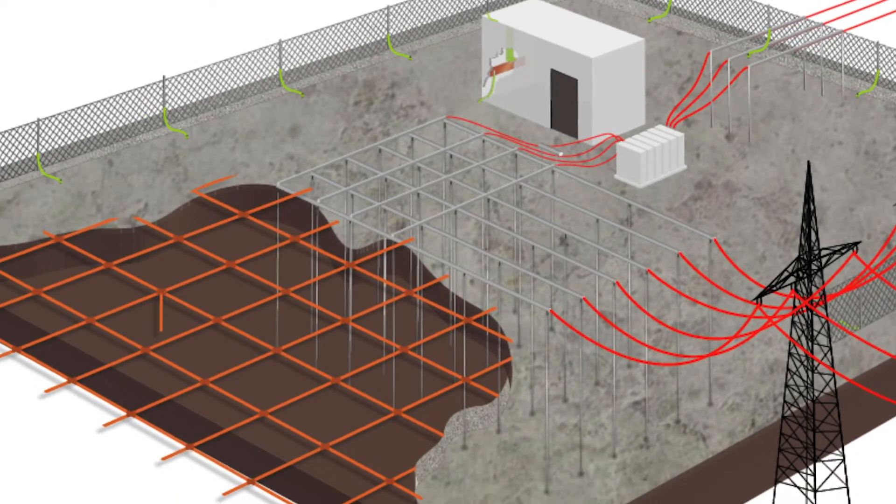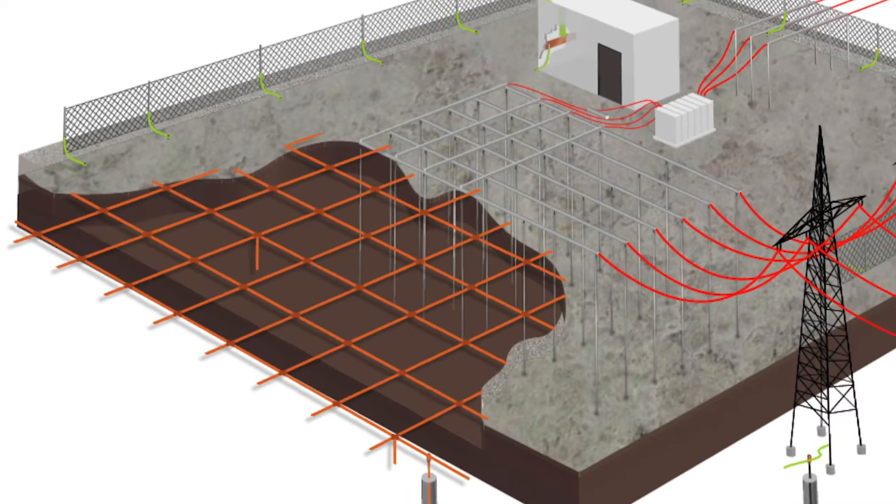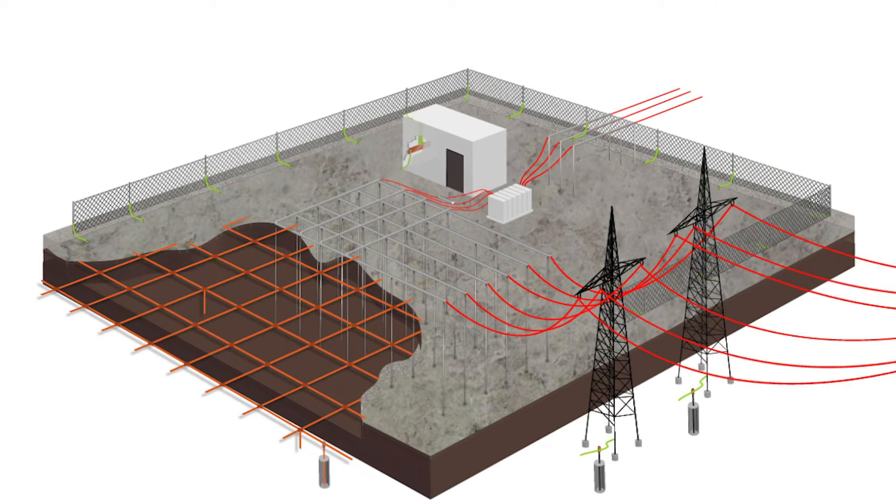The interconnections of an earth system can break or corrode, so a bonding test is done to ensure that these interconnections are working correctly. The DET2/3 in continuity mode can perform this test.